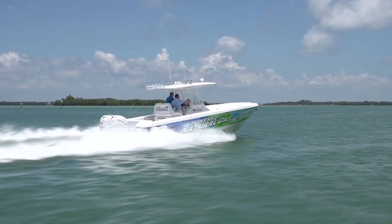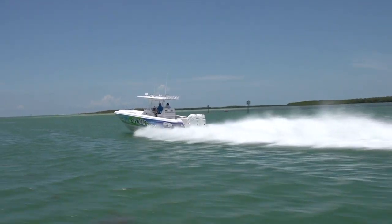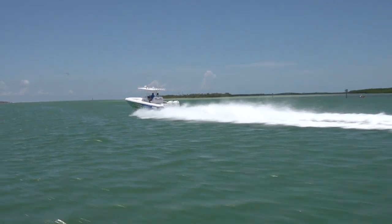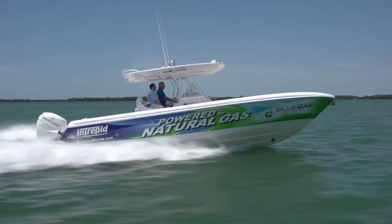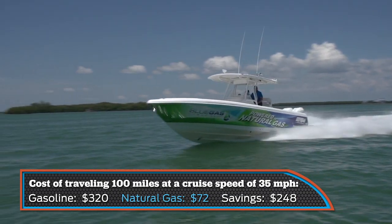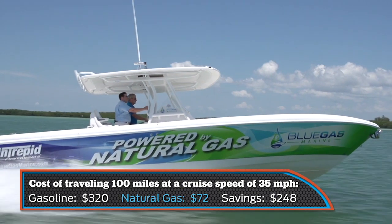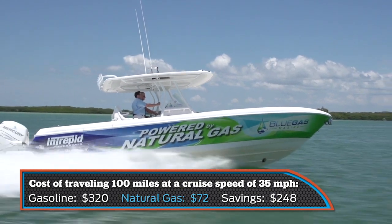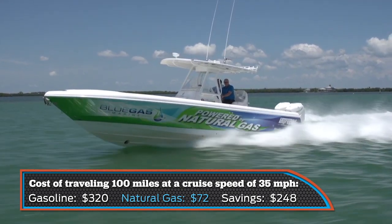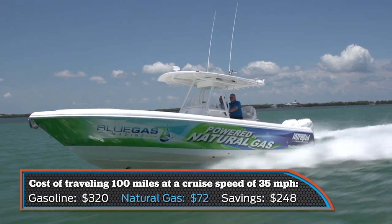Perhaps most exciting in this test was the dramatic reduction in fuel costs. On average, our test boat went 23% further on the equivalent amount of CNG over gas at cruising speeds. Put another way, if you wanted to move your boat 100 miles at a cruise speed of 35 miles per hour, it would take 70 gallons of gasoline or $320 worth at $4.50 a gallon. The comparable energy cost of far cheaper and far more abundant CNG is only $72. With equivalent loads and identical props, our tests indicated that the net savings when operating on CNG for 100 miles is $248.